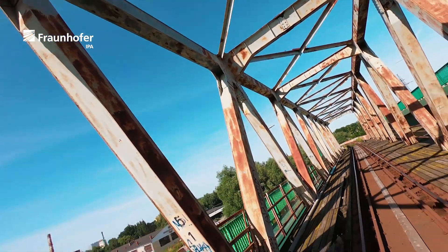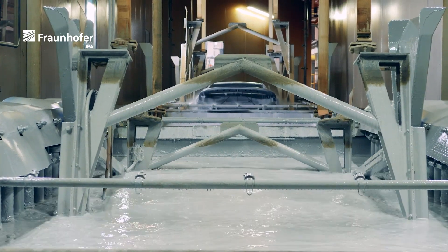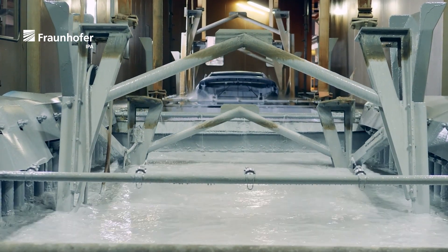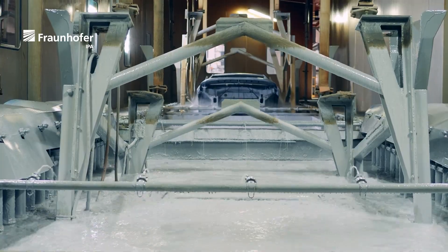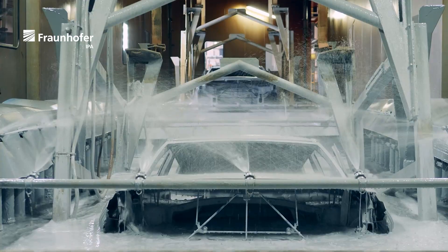Corrosion protection is a key technology for a sustainable future, but it is costly. High-zinc galvanizing or, in the automotive sector, cathodic dip painting requires significant space and energy — approximately 30 percent of the total energy required to manufacture a car is needed for surface treatment.